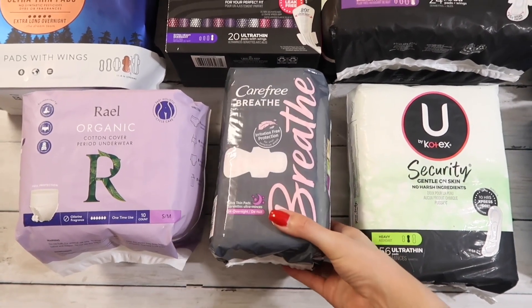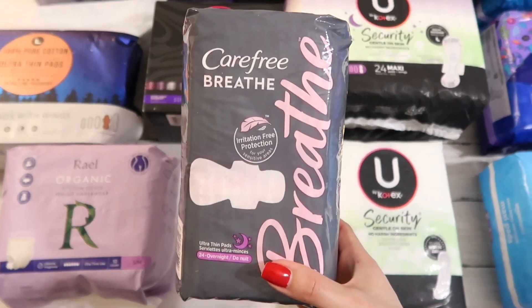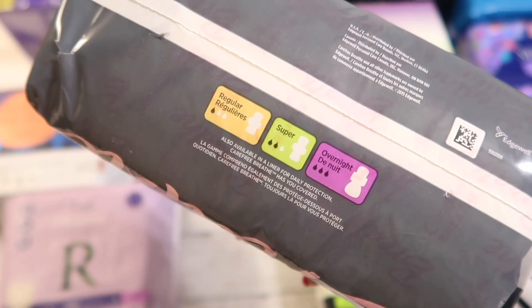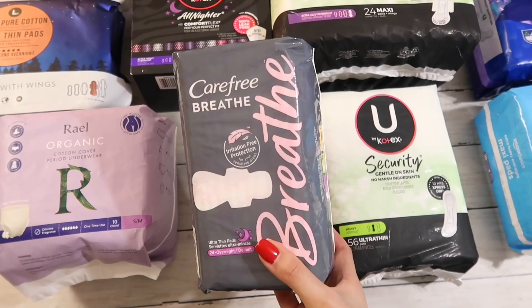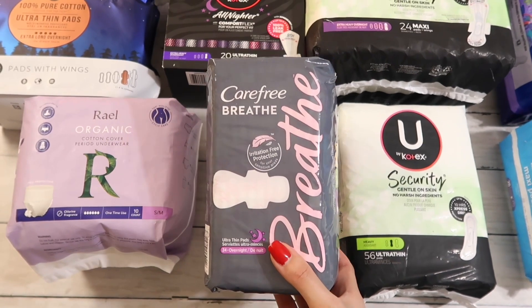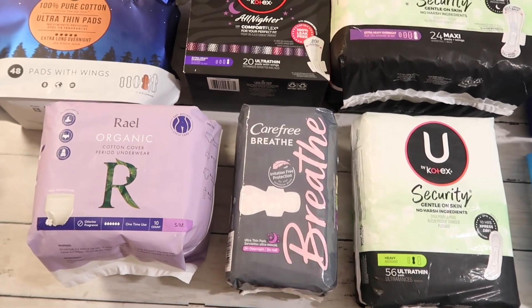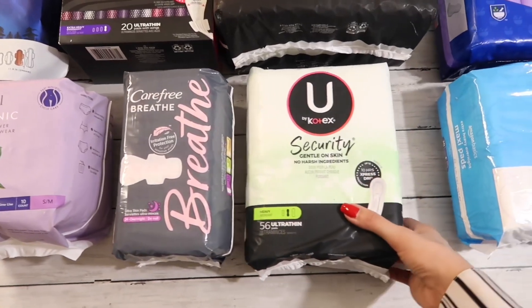Next we have Carefree Breathe ultra thin overnight. A friend recommended these to me and told me they were good for daytime for heavy flow, but she wouldn't recommend them for nighttime. They do look like a size three Always pad, and that's not a pad I need for nighttime — that's way too small. So I'm going to try those for the daytime and see how they work.